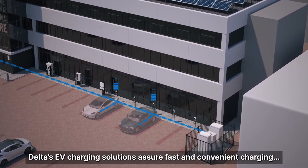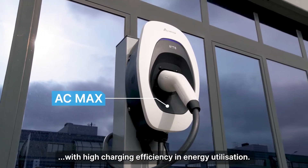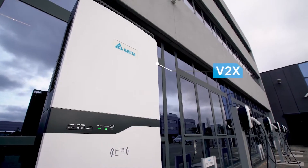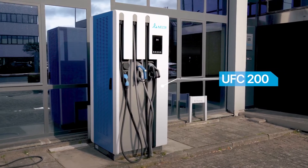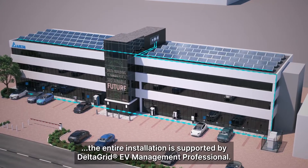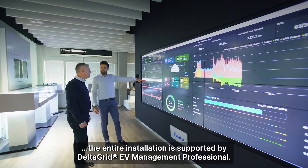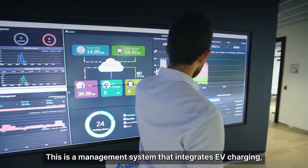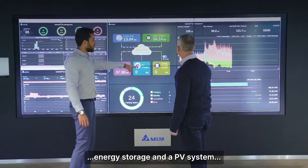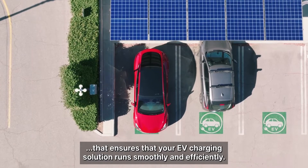Delta's EV charging solutions assure fast and convenient charging with high charging efficiency in energy utilisation. To manage and optimise your EV charging station, the entire installation is supported by DeltaGrid EV Management Professional. This is a management system that integrates EV charging, energy storage and a PV system that ensures that your EV charging solution runs smoothly and efficiently.